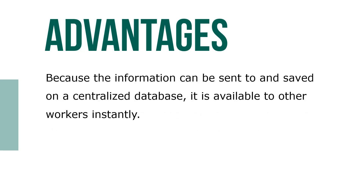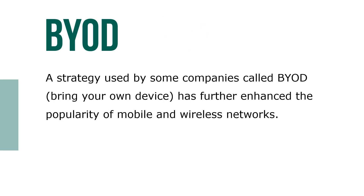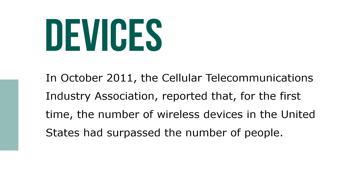Because the information can be sent to and saved on a centralized database, it's available to other workers instantly. A strategy used by some companies called BYOD — bring your own device — has further enhanced the popularity of mobile and wireless networks.